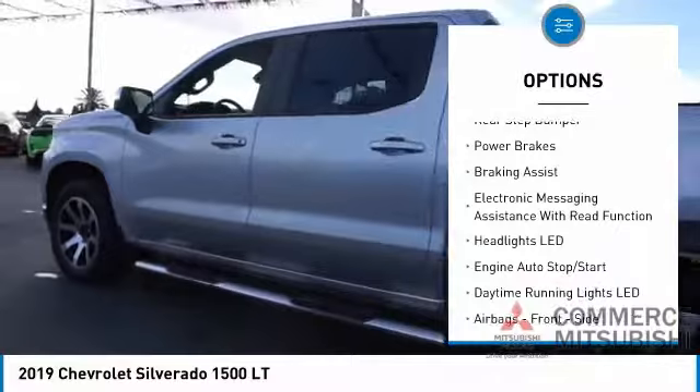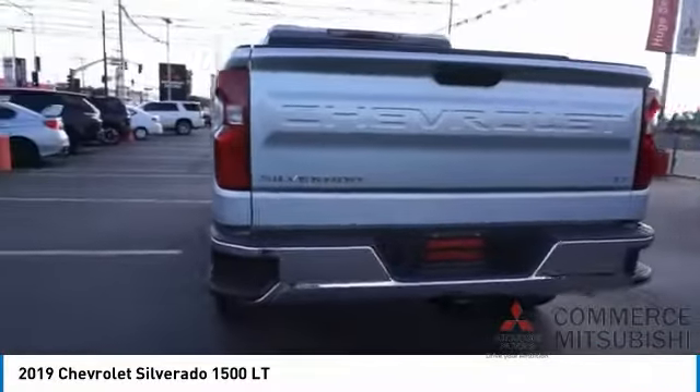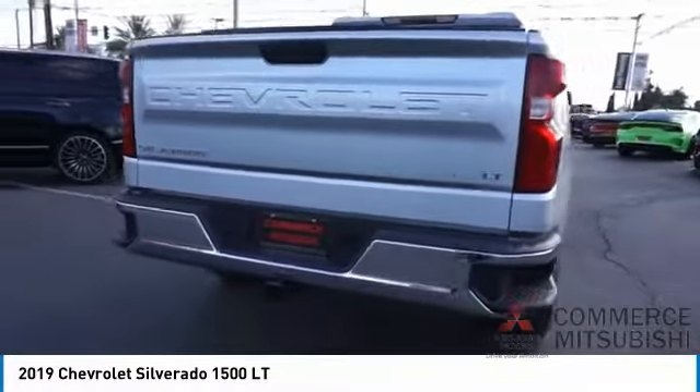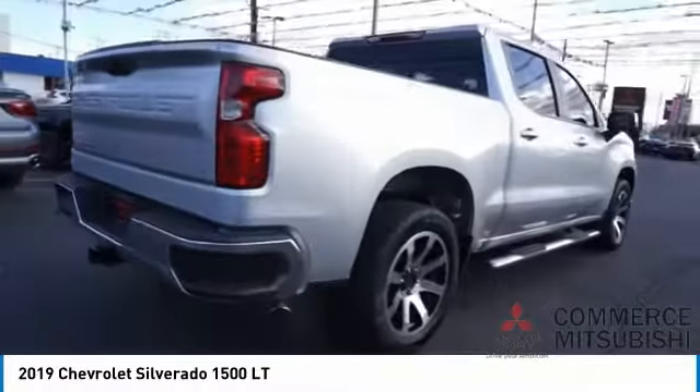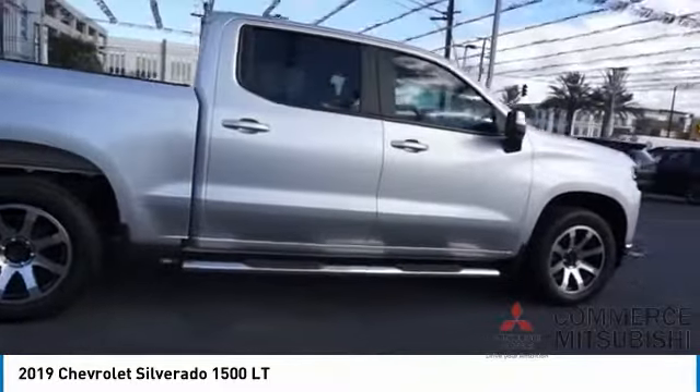Stability control, front suspension type strut, roll stability control, rear step bumper, power brakes, braking assist, electronic messaging assistance with read function. Drive away with a great deal on this vehicle — call or stop in today.